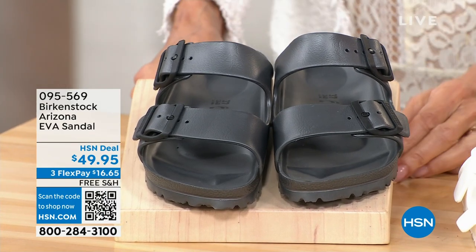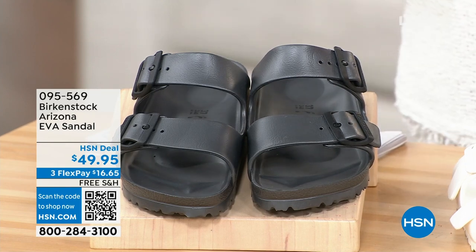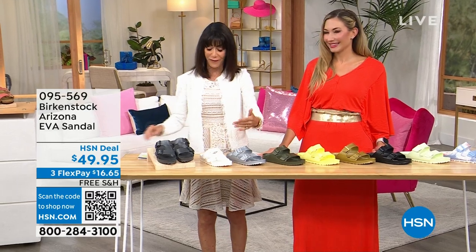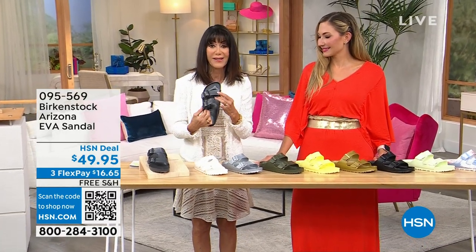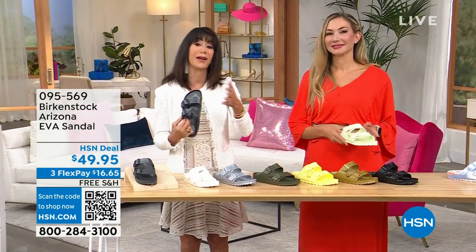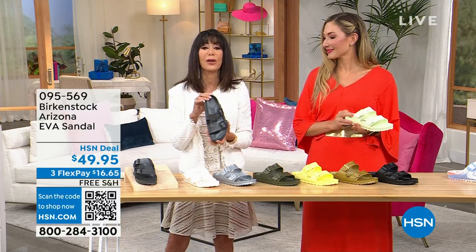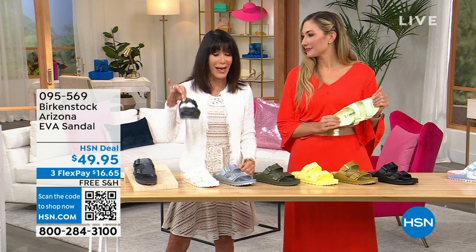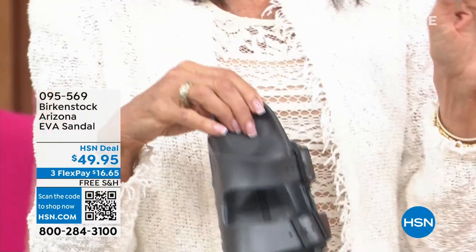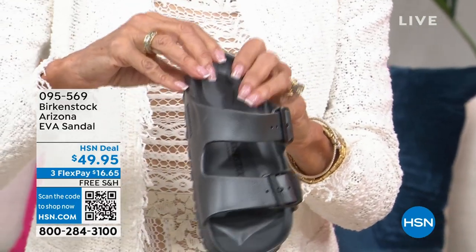This has been one of our biggest sellers — the ultimate shoe for summertime transitioning into fall — because it's a lightweight EVA. Think about your life: taking kids to swimming lessons, vacation, beach, pool, cruise — it's amazingly water-friendly. In terms of packing, it weighs absolutely nothing. At $49.95 with free shipping and handling, let me go through all the different colors available.